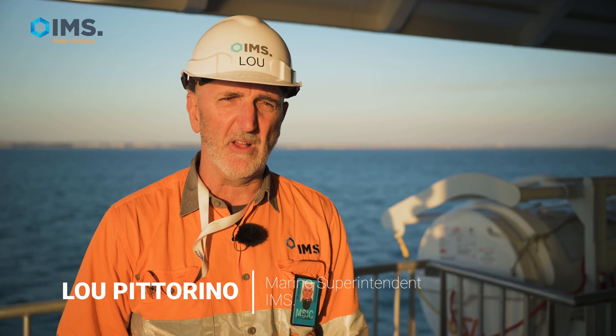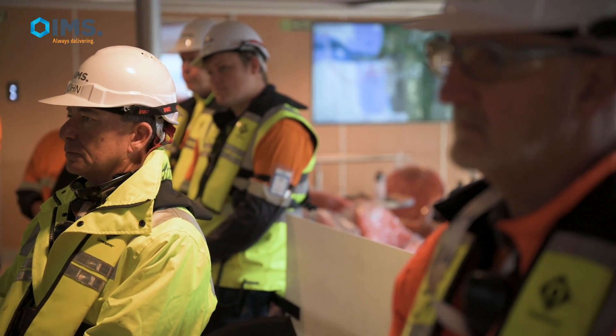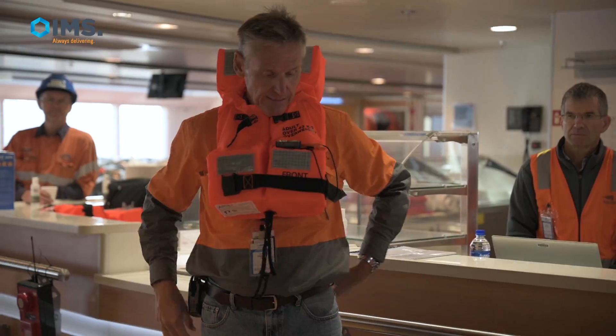Safety is obviously a top priority, and particularly at sea trials, we trial vessels to make sure that everything works on board. As part of the deck crew during sea trials, our main role is the safety of the shipyard crew on board the vessel, and to ensure the vessel gets back safely into port.